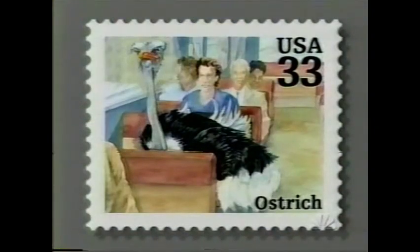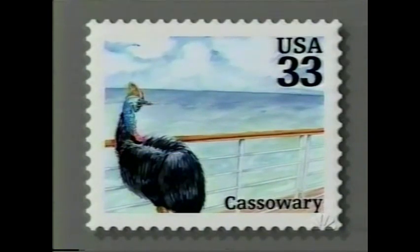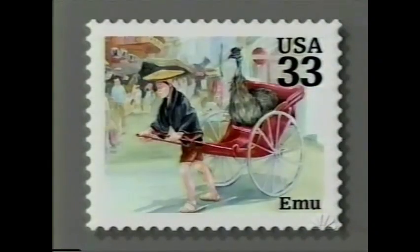Now, of course, nature stamps have always been popular among collectors, and this new set should be no exception. It's the Flightless Birds Using Other Modes of Transportation series. This is a very cool series. There's, for example, Ostrich on a city bus right there. There's the Cassowary on a cruise — looking very romantic. There's a Rhea on an escalator. And, of course, my favorite: Emu in a rickshaw.